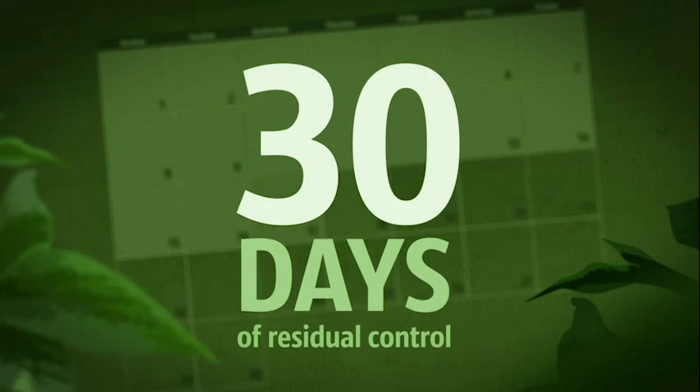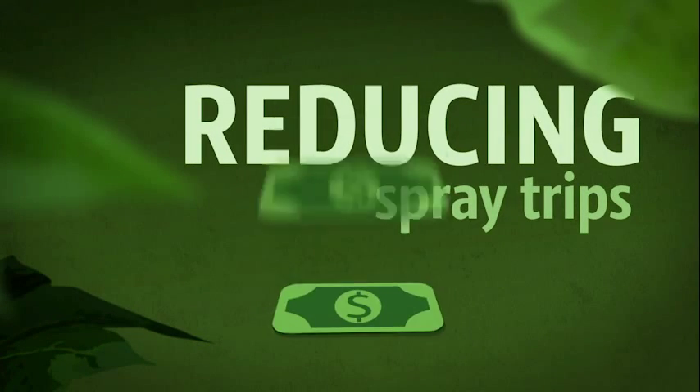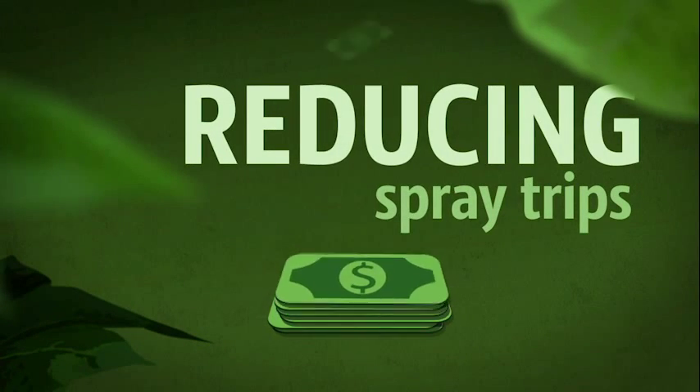Diamond gives you up to 30 days of residual control of multiple pests, reducing additional spray trips across the field and saving you money.